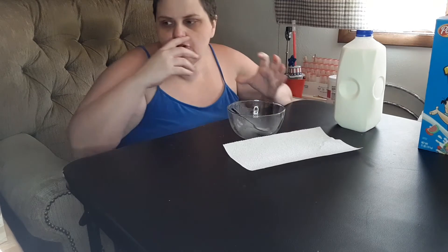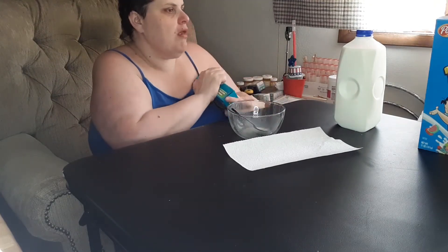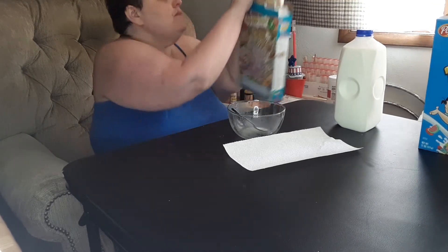The cinnamon wasn't overpowering, nor was the caramel. They worked well together. I am a cinnamon toast crunch girl — I just love my cinnamon toast crunch. The fact that they didn't ruin it by adding the caramel was a pleasant surprise to me.